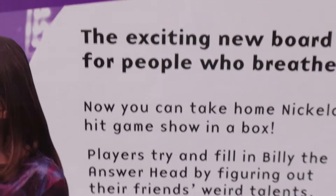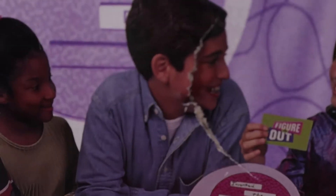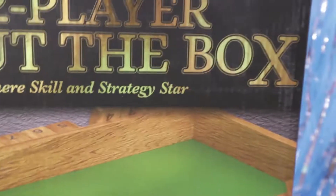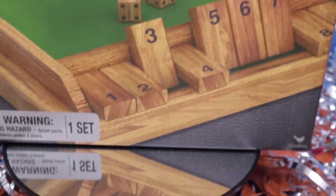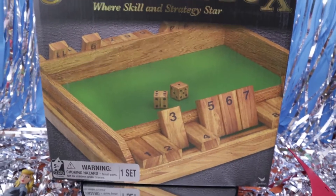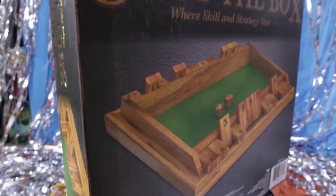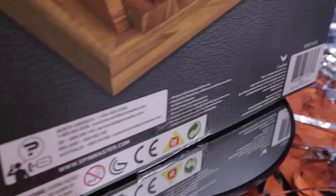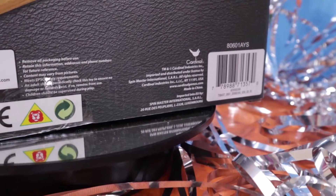Two player — Shut the Box! Or skill and strategy star. I think I remember seeing some of this back in the day — a little wooden thing. I have no clue what it is, don't think I ever played it, but I know of it. Cardinal Games again — them and their wooden games. Why not? It was cheap.